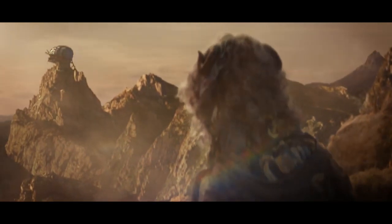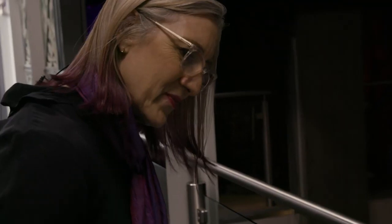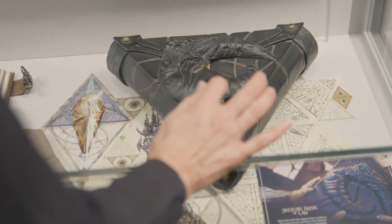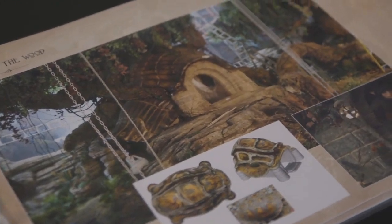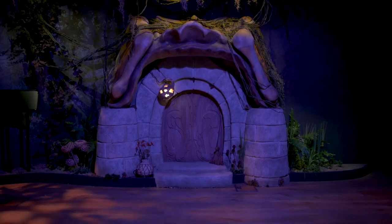These are some really beautiful props. This is Brea's journal, her little paints and paintbrush. And this is the Skeksis Book of Law, which is one of our hero props in the show. There was a whole art department side to this that was really special, and they kind of worked off to the side. We were always in awe of what they were doing.